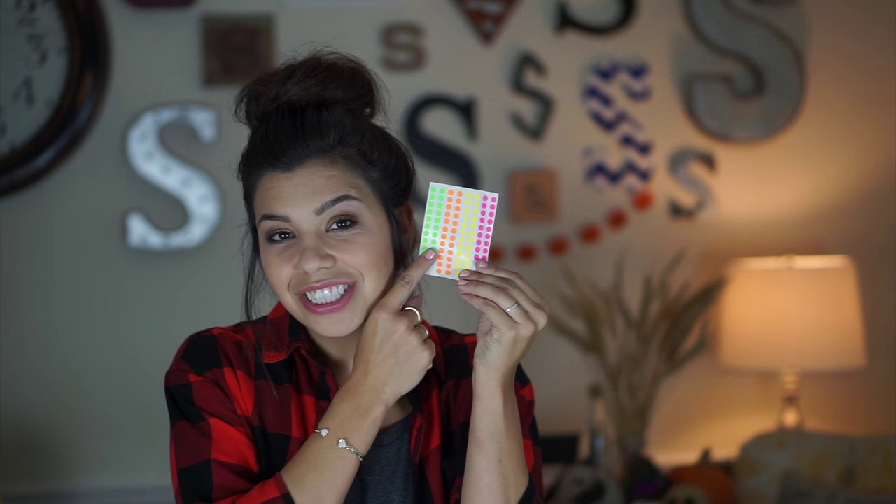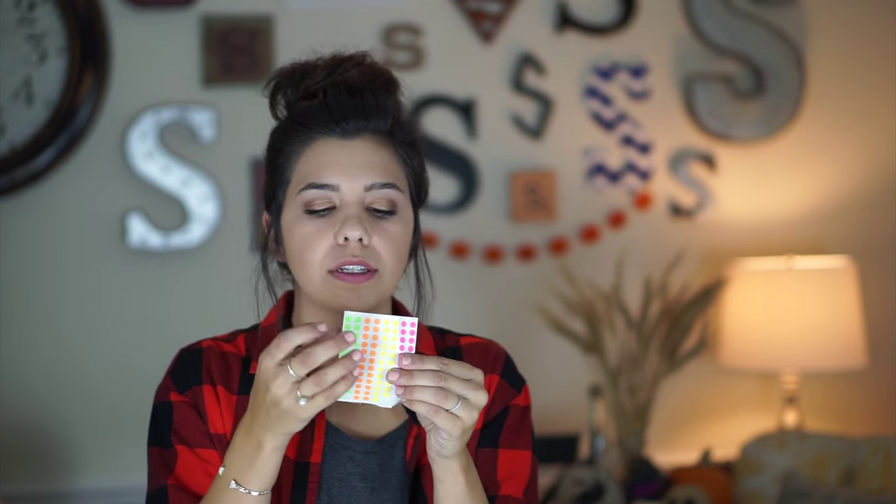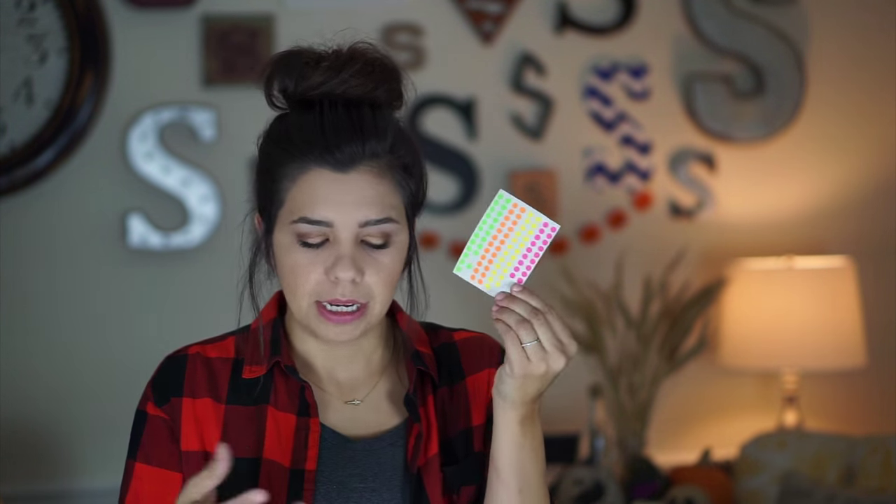Another thing I keep inside are just some little dot stickers, and I use these inside of my personal planner. The colors correlate to a certain aspect of my life — like if it's for school, if it's for one of my kids, my other child, and then if it's for husband, blog, et cetera.